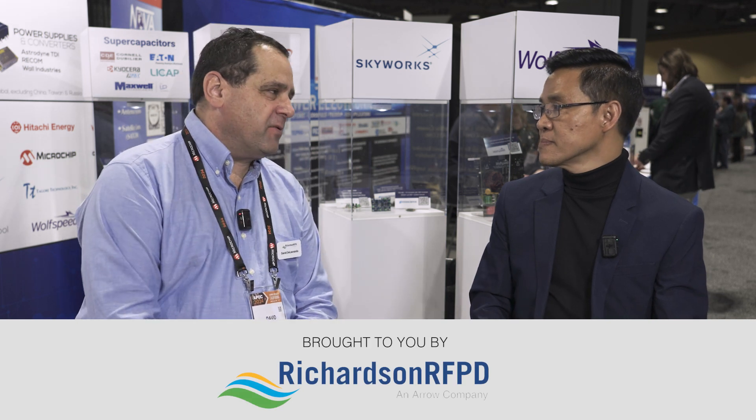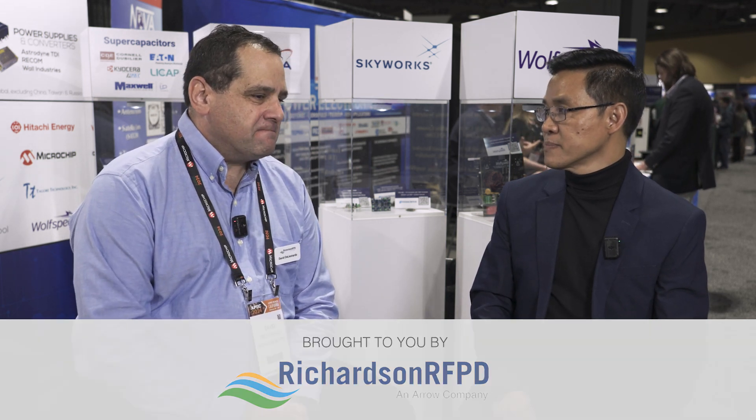Thank you so much for coming by our booth today, I really appreciate it. For those that aren't really familiar with the Skyworks product line, can you give us an overview of what you've got, where it came from, and what's the state of it today?